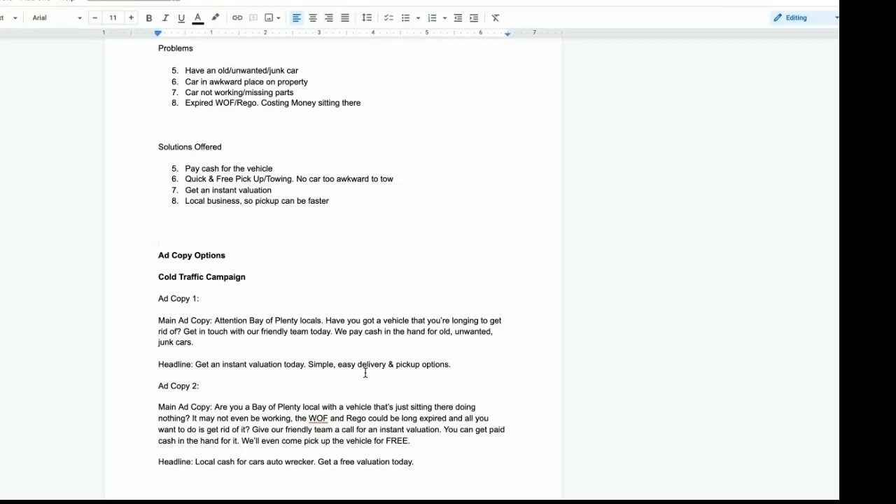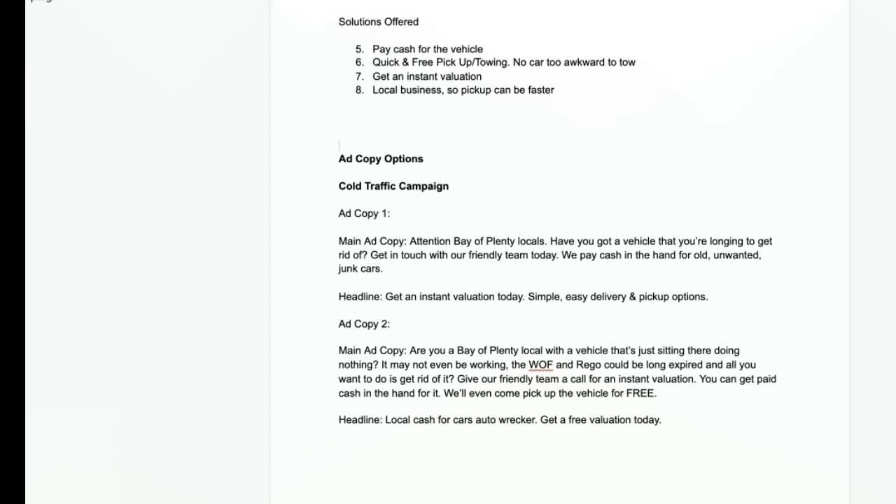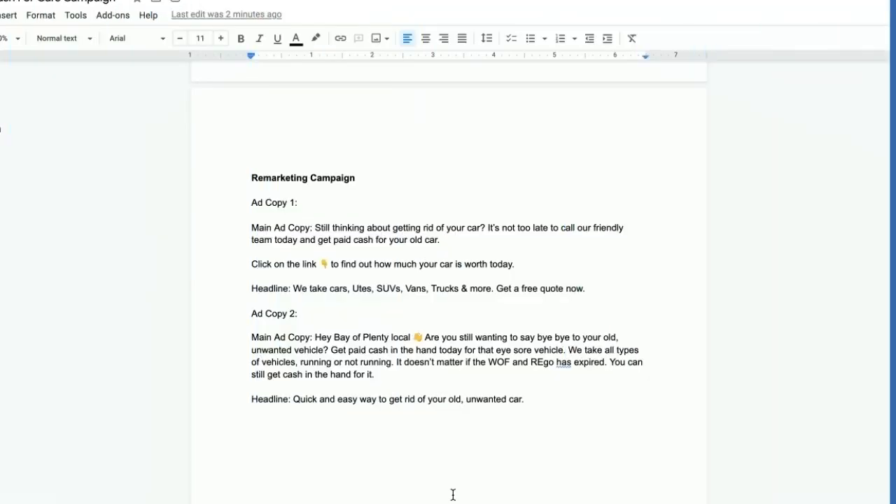The second cold traffic ad copy also calls out the local target market and addresses other problems they may have — the vehicle is in an awkward place, they might have an expired WOF and rego, but that's not a problem. You can still get paid cash in the hand, they'll pick the vehicle up for free, which is one of the value-added extras of working with your local car wrecker and cash for cars business, and they can get a free valuation right now.